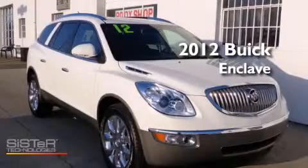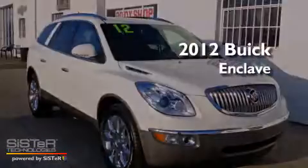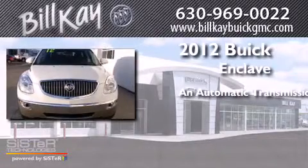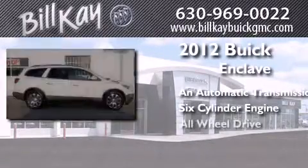This is a 2012 Buick Enclave. This crossover has an automatic transmission, a six-cylinder engine, and all-wheel drive.